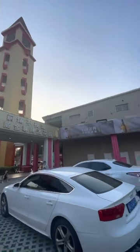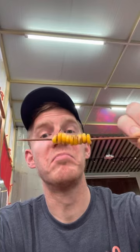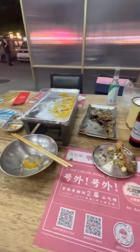Welcome to Budweiser Garden. This chicken looks pretty good. And it's all gone.